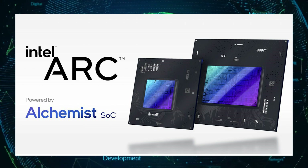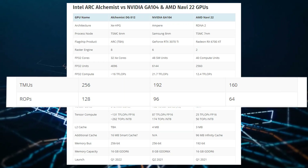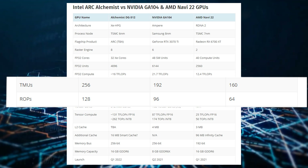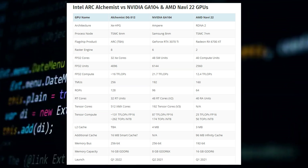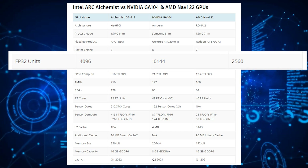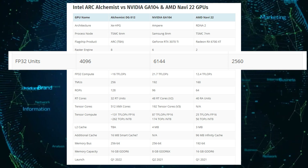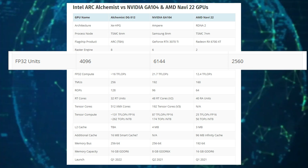Intel's Arc XE HPG Alchemist flagship will offer more TMUs and ROPs than either NVIDIA's or AMD's. The core count is set at 4096, which is higher than AMD's Navi 22 or Navi 21 — specifically the RX 6800 — but lower when compared to NVIDIA's GA104.